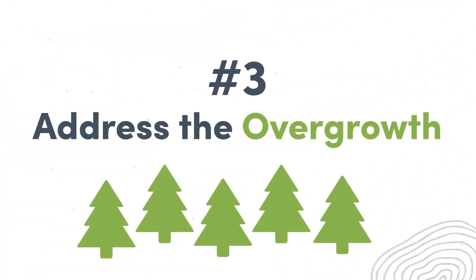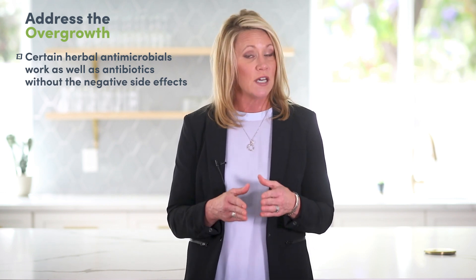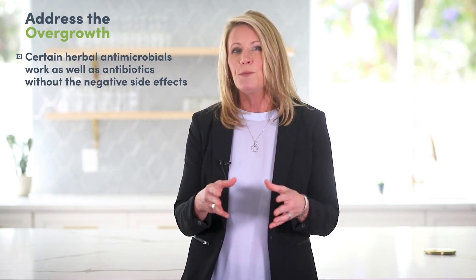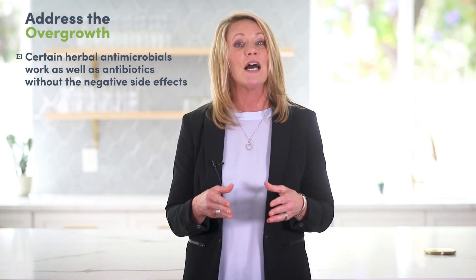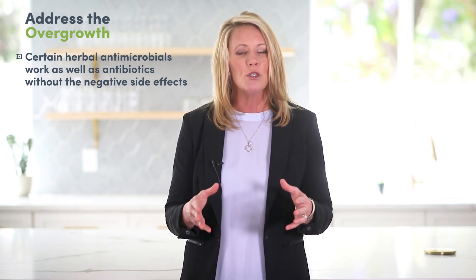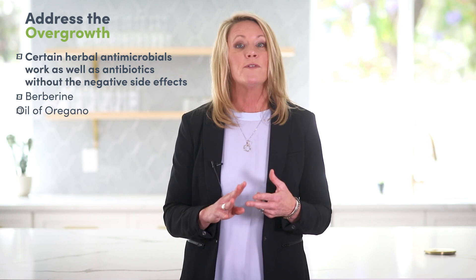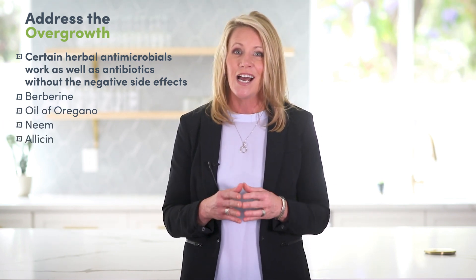Number three: address the overgrowth. While the conventional treatment of SIBO typically involves prescription antibiotics like neomycin and rifaximin, research has shown that certain herbal antimicrobials are equally effective without the negative side effects. Rates of SIBO recurrence following antibiotic treatment also appear to remain high. Herbal antimicrobials include berberine, oil of oregano, neem, and allicin — not whole garlic, because that is highly fermentable.